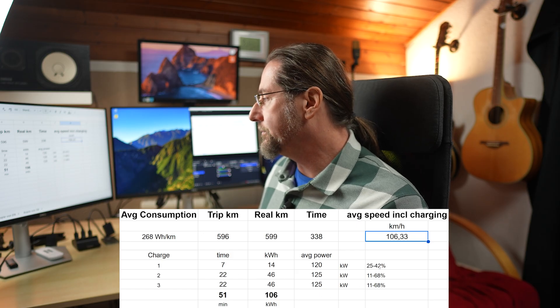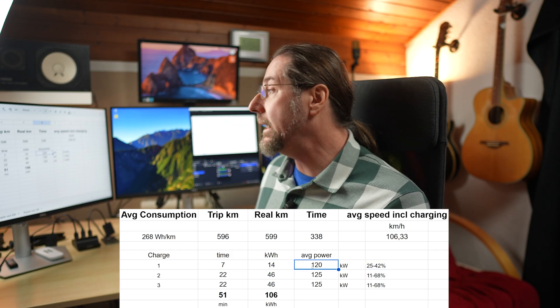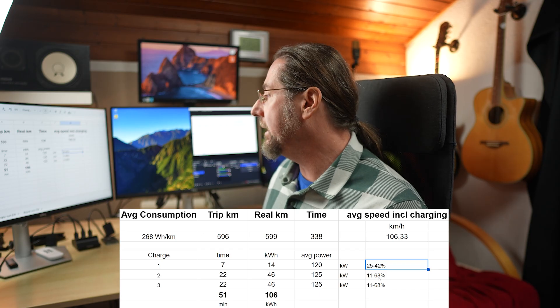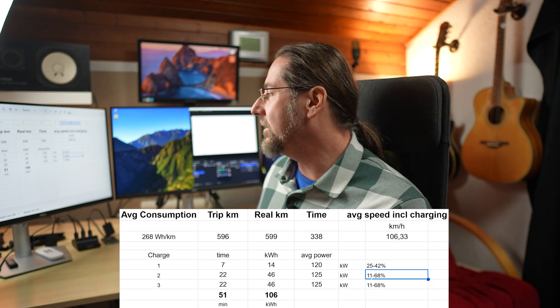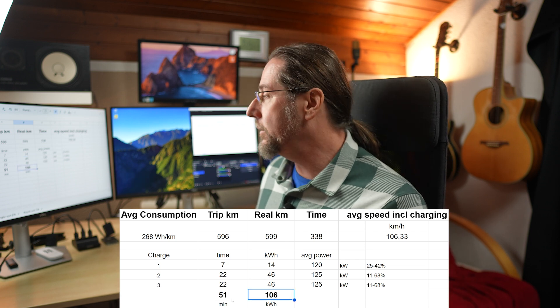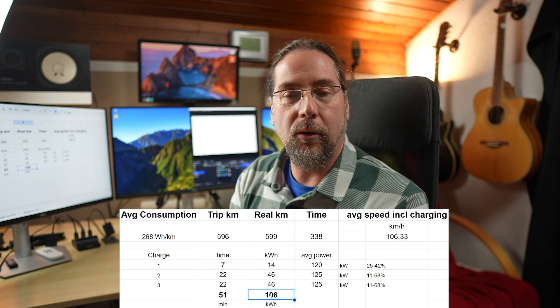Looking at the charging sessions: First session, 25% to 42% — 7 minutes, 14 kWh, only 120 kW peak because the state of charge wasn't low enough for maximum power, as we know with VW ID cars. The other two charging sessions were exactly the same: 11% to 68%, both 22 minutes, both 46 kWh. Altogether we charged 106 kWh in 51 minutes. That doesn't represent total energy for the full trip — I started at home at 100% and drove 14 kilometers, beginning the trip log at 96%.